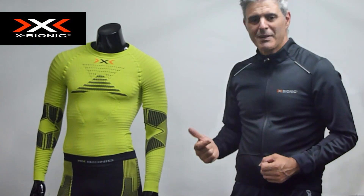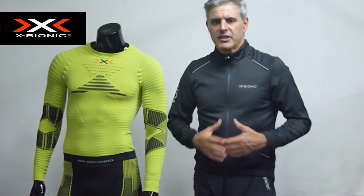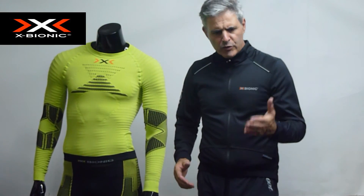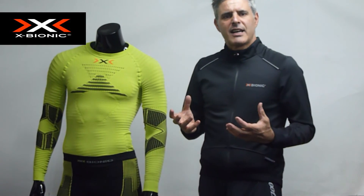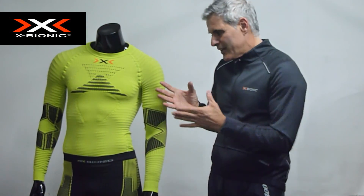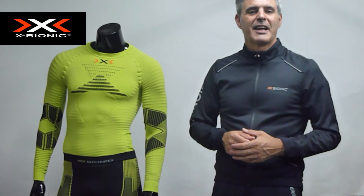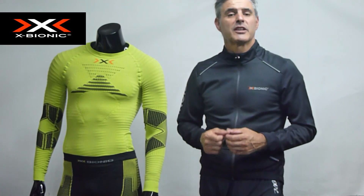Primeramente, mucho más rendimiento. ¿Por qué? Porque no hay cosa más desagradable que empecemos a correr y nos empecemos a mojar, porque igual la climatología es adversa. O terminamos de correr y de repente, al ir a estirar, nos da esa sensación de querer cambiarnos porque nos estamos quedando fríos. Pues con la PowerSheet de X-Bionic, ese handicap lo tenemos resuelto.